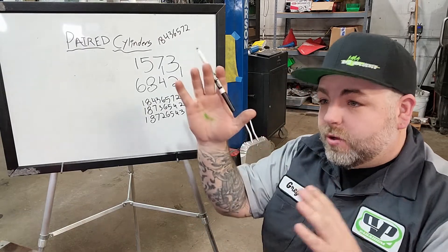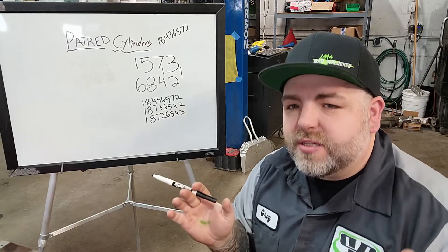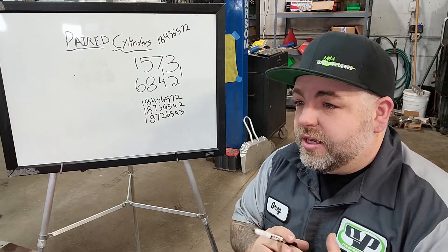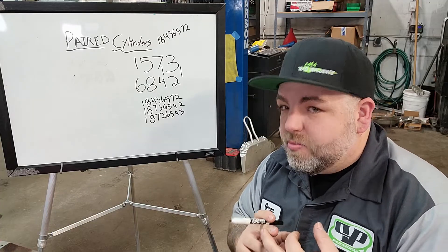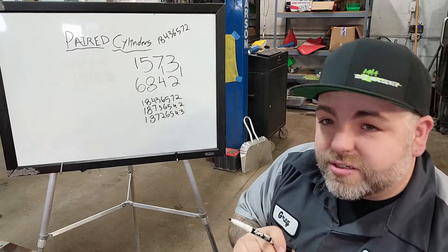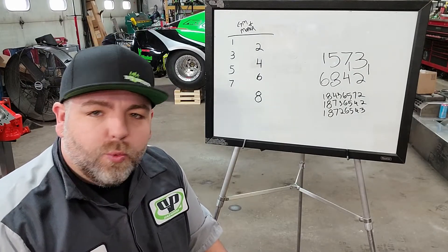Now let's look at exactly how it works out and why you would want to do this. Is it just swapping stuff so it sounds different, or are we swapping for a specific reason? It could be an intake pulse charge, it could be an exhaust pulse charge, or maybe it has to do with the bearings and how everything is firing across the bearings - bearing load inside the engine. Let's go ahead and draw this out.